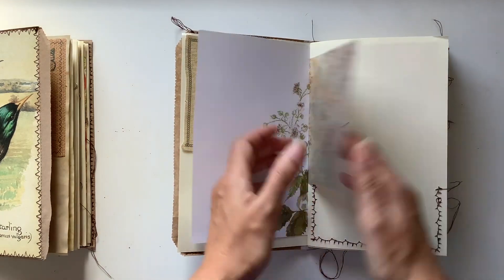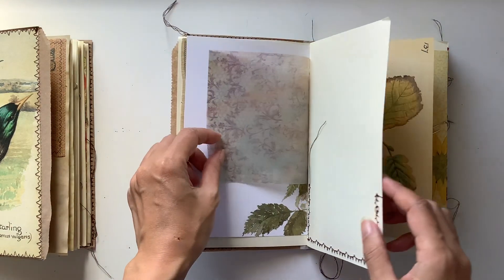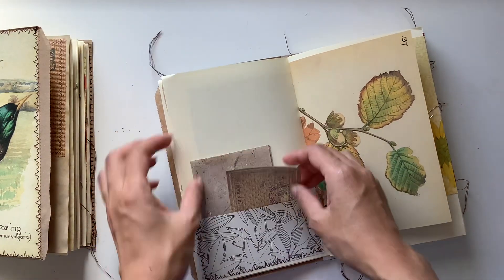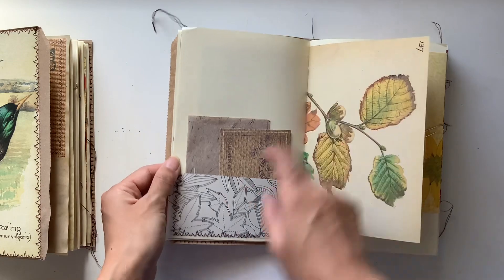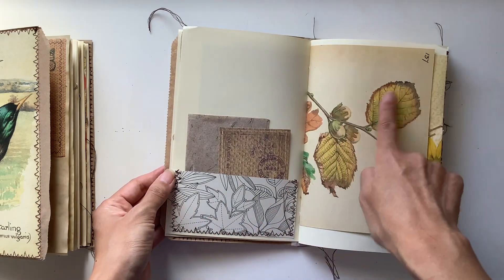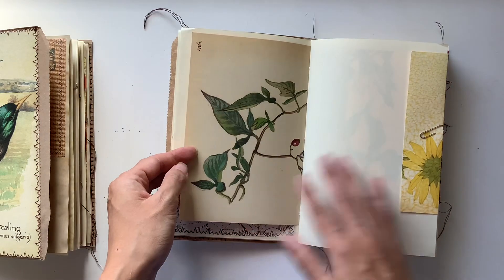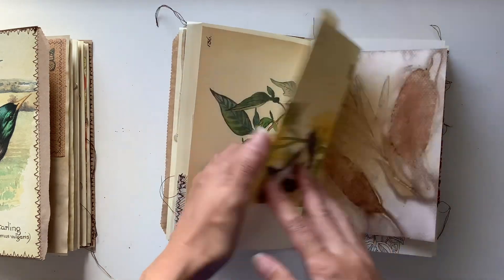Lots of greens and pops of red. I love this bell and page here. I've got this beautiful textured paper here, another journal card, and these remind me of autumn leaves. We've got the tones of the lovely greens and yellows and the reds.